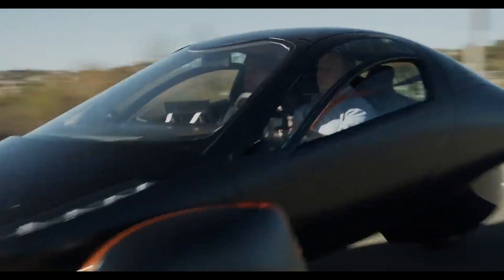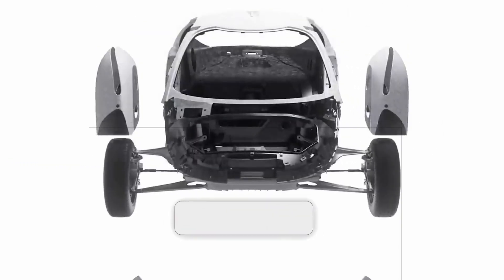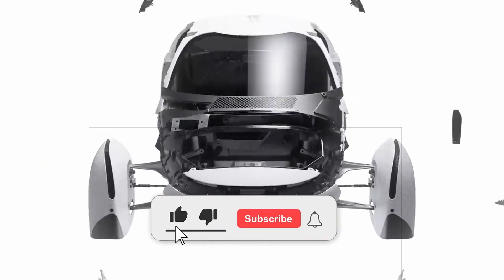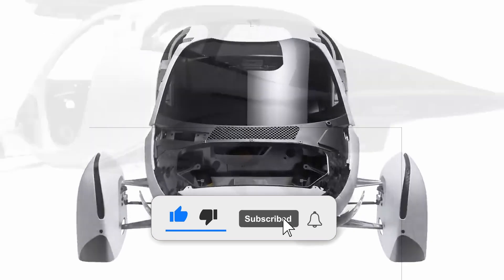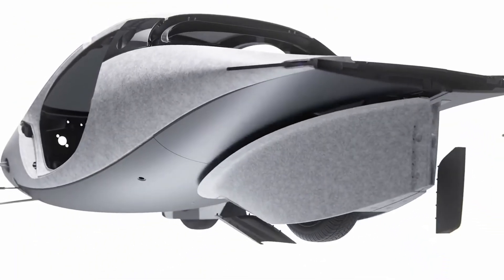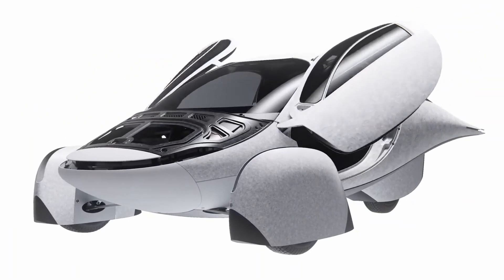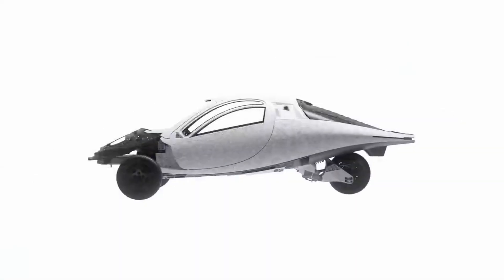And there you have it for now. If you've enjoyed this video, please show your support by giving it a thumbs up and sharing your thoughts in the comments below. Be sure to subscribe and turn on the bell notification icon to stay up to speed with new video publications. Your engagement means a lot! Thanks for watching — see you in the next video!